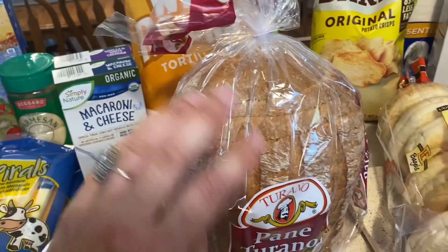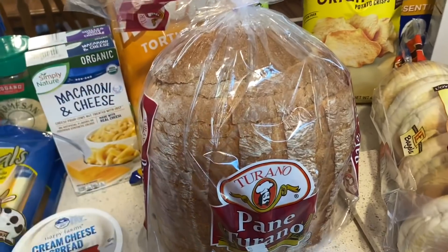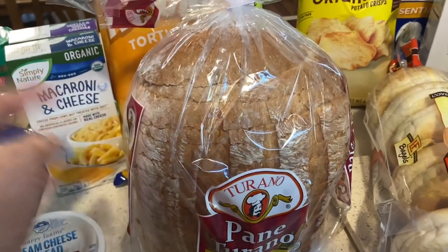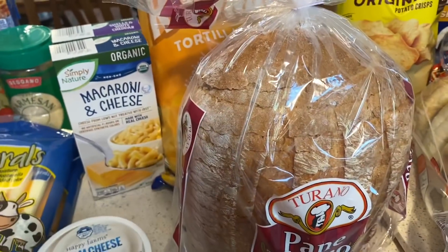I got some cream cheese spread because Hannah wanted bagels, so I got her bagels. I also got this loaf of bread because I love bread and this is very good bread — just with butter. I like to toast the first few days and eat it with butter, and then a few days out I'll toast it up. It's still delicious. Country Crock is what I use — not actual butter — and it's really yummy with a lunch.